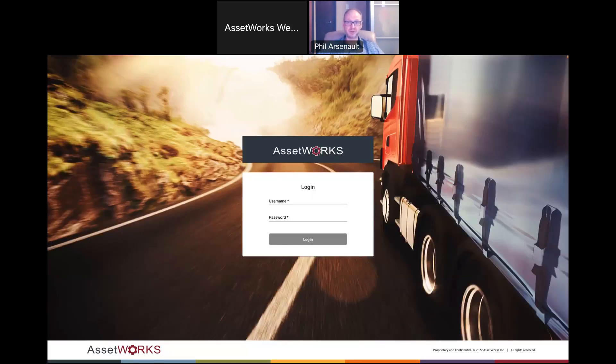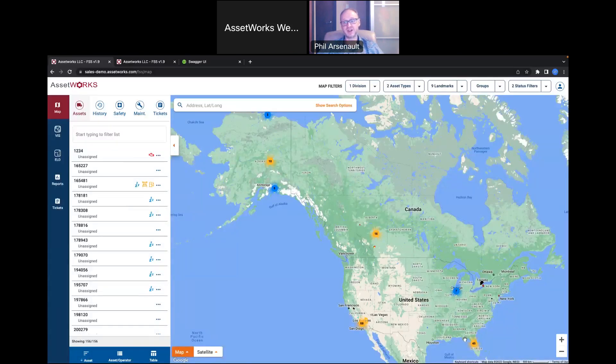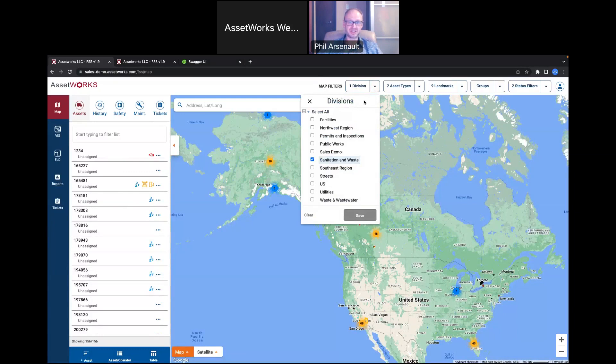From there, we'll get right into the demo. The first thing a user does is log in to the AssetWorks GPS website and they're presented with a map, zoomed out so they can see all the vehicles they have access to. One trend I've seen is people want to capture more and more data while only seeing what's important to them. To address that, we have map filters along the top so users can filter down to just what they're looking for — by divisions, departments, or asset types.